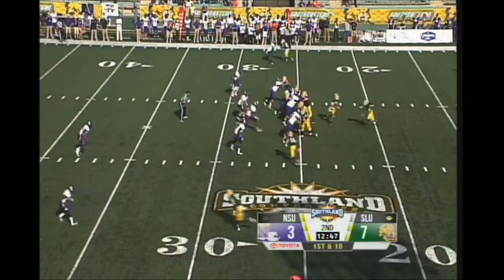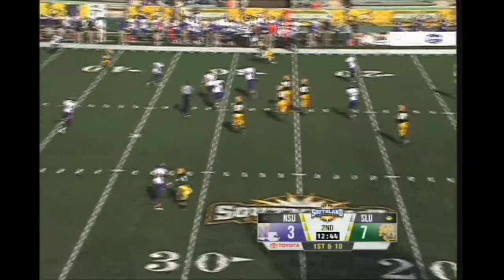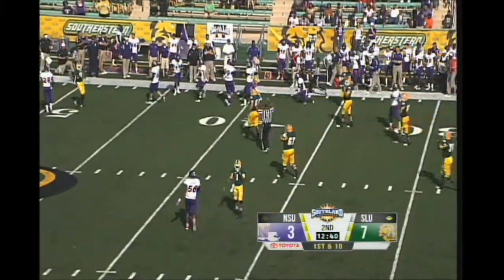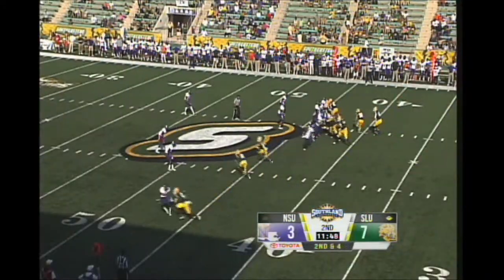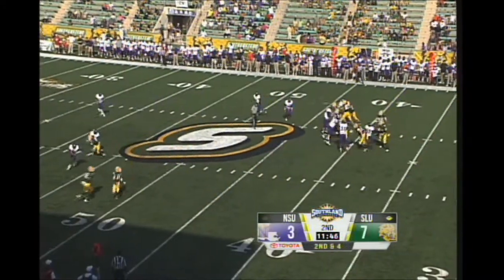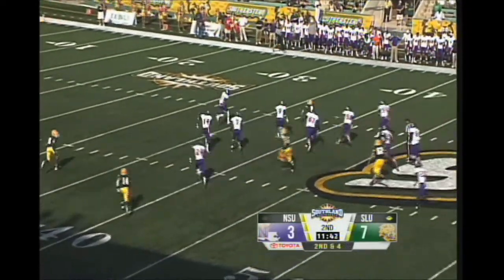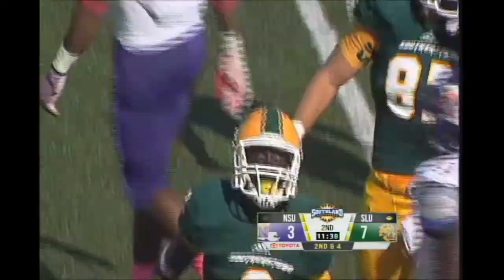Nathan Stanley under center, makes a handoff going to find Jeremy Myers. What a nice move — yards right there near the 40-yard line. Stanley — pass is caught to Stanley Moore, shakes a tackle, all the way down to the 35-yard line of the Demons.